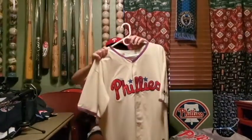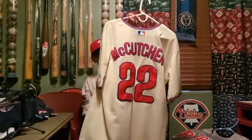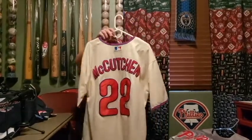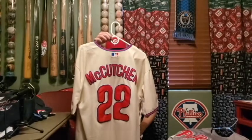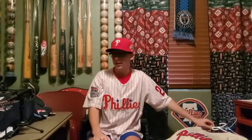Then Andrew McCutchen — the cream alternate jerseys. McCutchen has been one of my favorite players for a long time, even before he was on the Phillies. I liked him when he was with the Pirates, and now the Phillies are basically just the Pirates and the Yankees merged together.